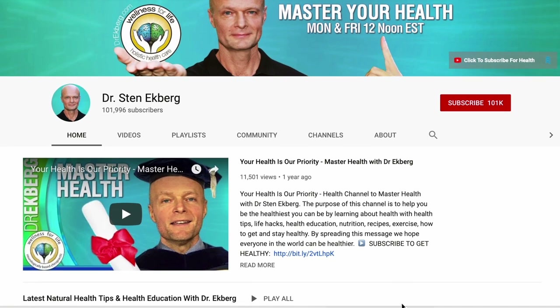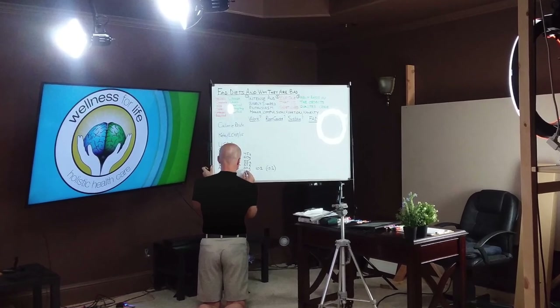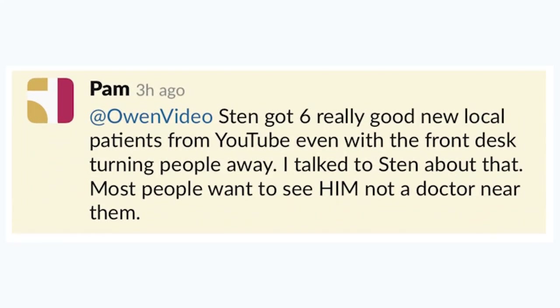One of my clients, Dr. Sten Ekberg at Wellness for Life, has mastered this system. With over a hundred thousand subscribers on YouTube, they've set up a video creation station at the office that stays out of the way of their patients but enables them to sit down, shoot video, and upload according to a schedule — and the phones at their clinic are ringing off the hook.